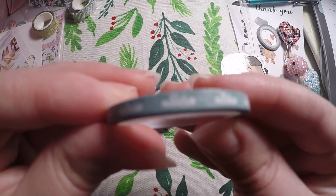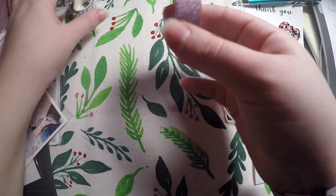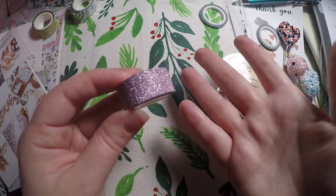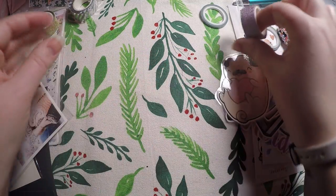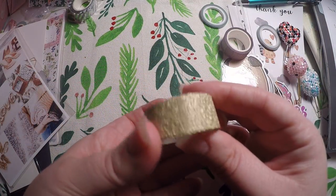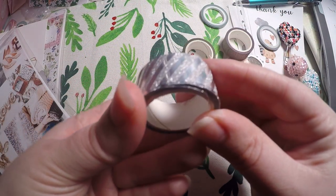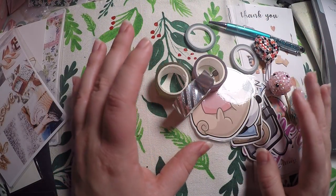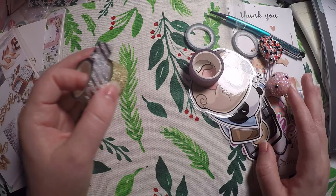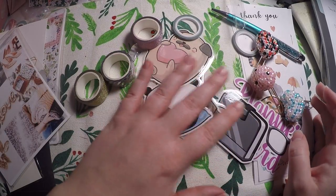Then we've got some more washi: a thin one with little clouds, some glitter washi — I'm not huge on pink but I actually really like this and think I've got some kits it'll go with — some gold washi, and beautiful silver foiled washi. That was an awesome little bonus bag I was not expecting. I'm definitely going to have to send her a message and thank her for it.